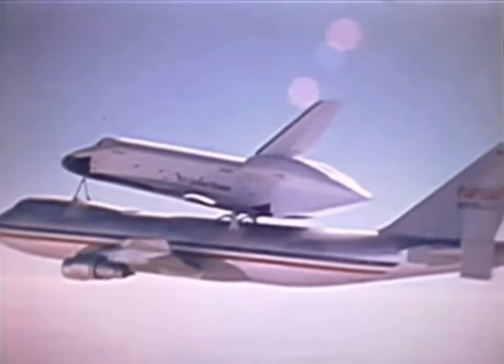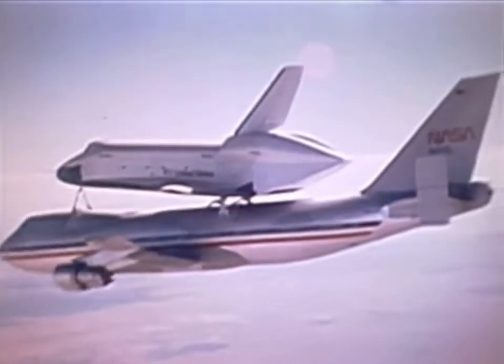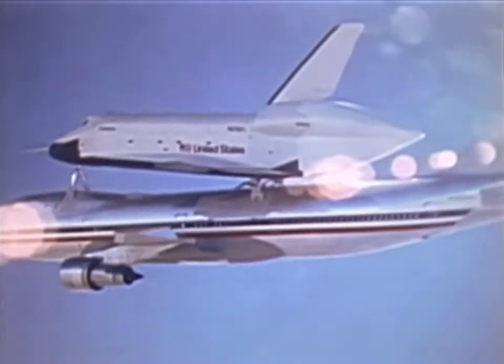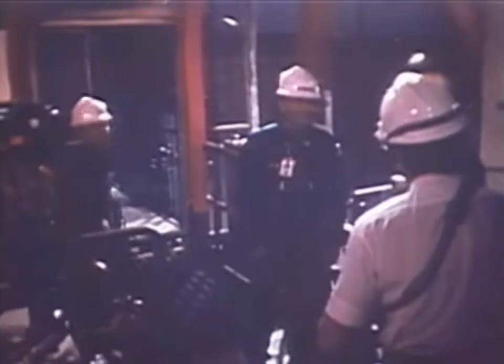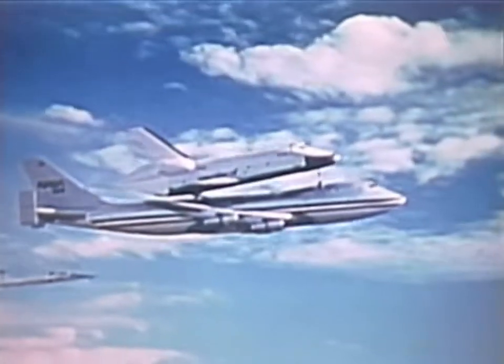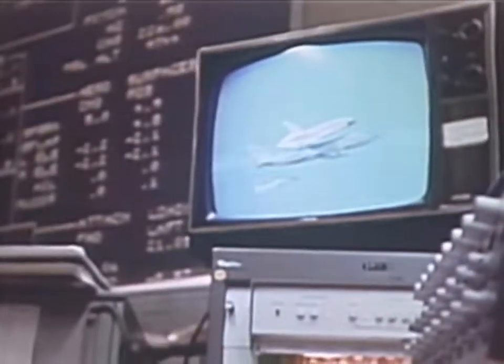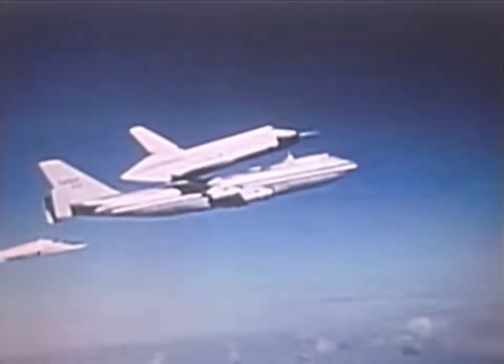The last captive active flight includes a full rehearsal for the separation maneuver. The 747 crew pushes over and accelerates the mated pair to 310 miles an hour, descending at 3,000 feet per minute. The orbiter's elevons and ailerons are positioned to provide the correct angle and lift for the actual release. Astronauts Fred Hayes and Gordon Fullerton will man the Enterprise for its first free flight. Free flight one will test the separation, the handling qualities of the orbiter, and certain systems including braking and steering during rollout.